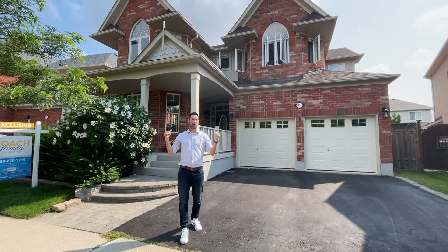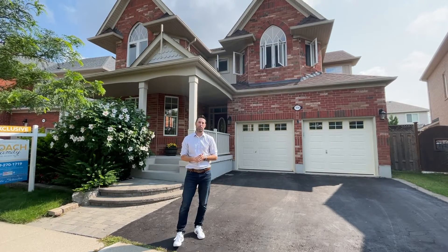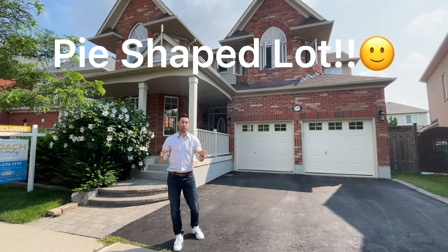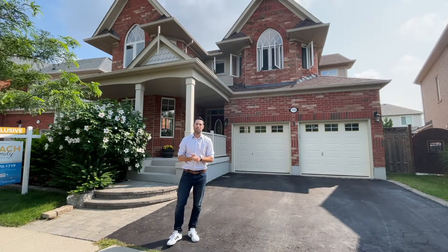You're going to love this one. A little bit about this house — this is the Huxley model by Mattamy, just around the 2,500 square feet mark. Great features include a brand new roof, a new furnace, new AC, a professionally finished basement with a three-piece washroom, four bedrooms, three and a half bathrooms, hardwood floors, stainless steel appliances, and very nicely updated crown molding.